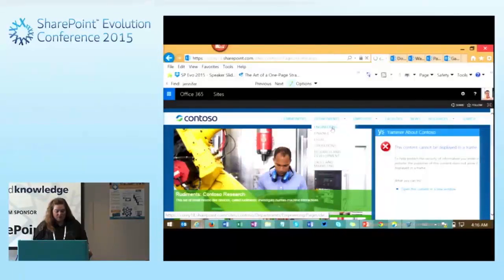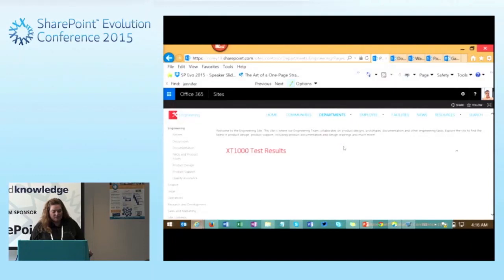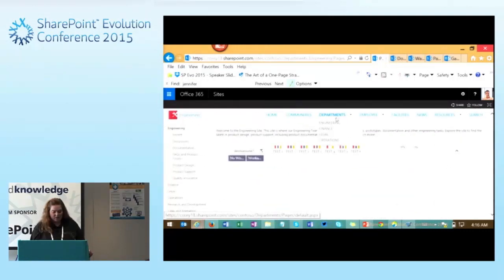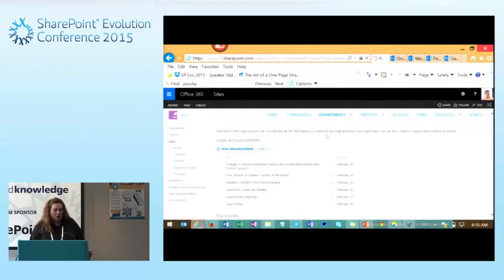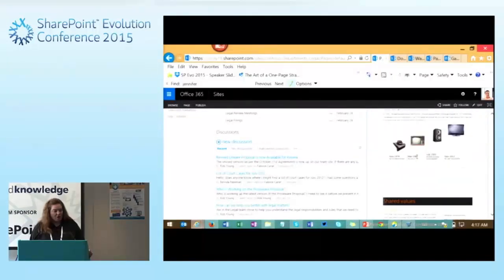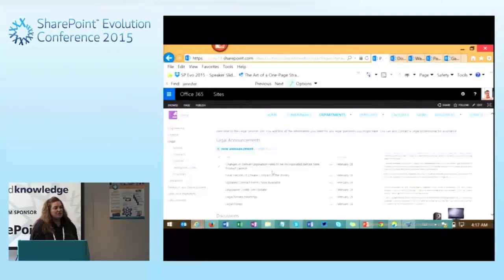There are different pages for each department so you can drill down into the intranet and find the information you're looking for. Each department has different content loading on their pages — charts, graphs, calendars, different pieces of information. We can go to the legal page, see their announcements, a proposal displayed on the home page using Office Web Apps, and different discussion boards. This is a way to pull people together in the organization to share and work with data.